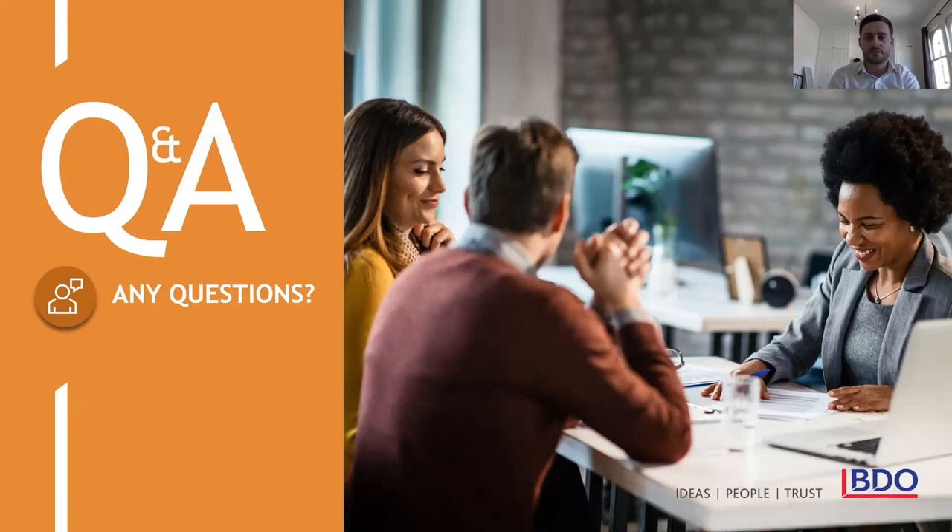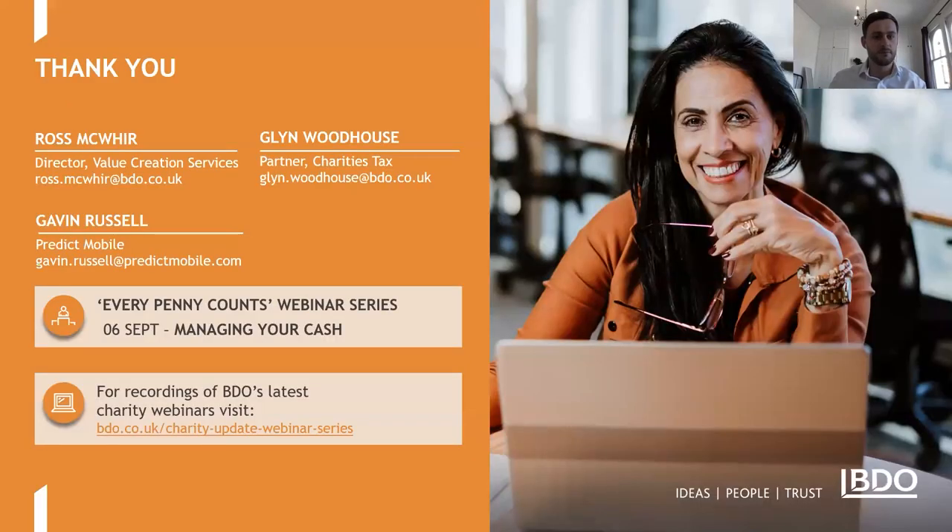In the absence of any other questions, given that we're at 9.45, I'll start to wrap it up there. Our contact details are on the top half of that screen, so please do ping us an email if there are any specific questions on anything discussed today. Thank you all for joining — it's been a delight to present to you. And finally, the last of our Every Penny Counts webinar series is on managing your cash on the 6th of September. We look forward to seeing you all then — thank you very much and have a great day.